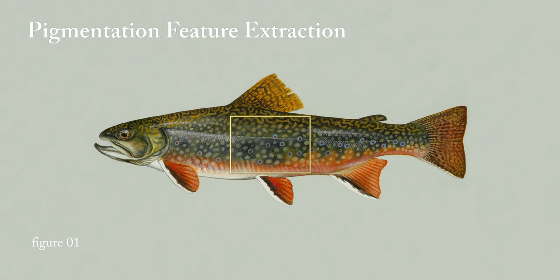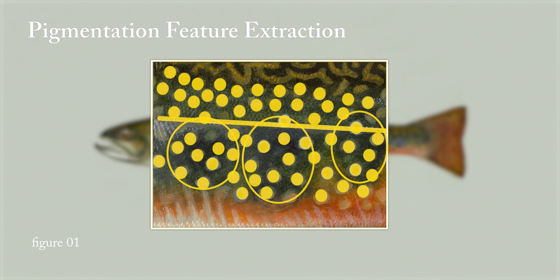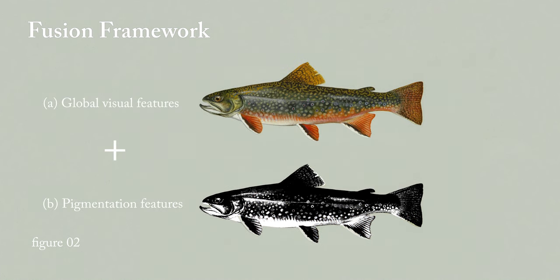As you can see from this figure, we have the pigmentation features — the dot patterns — on the fish body. Our model is able to extract features from the fish body. Based on that, we designed a new fusion framework which can leverage both the RGB images and the converted images that highlight the pigmentation features together, so that the overall recognition performance could be improved.